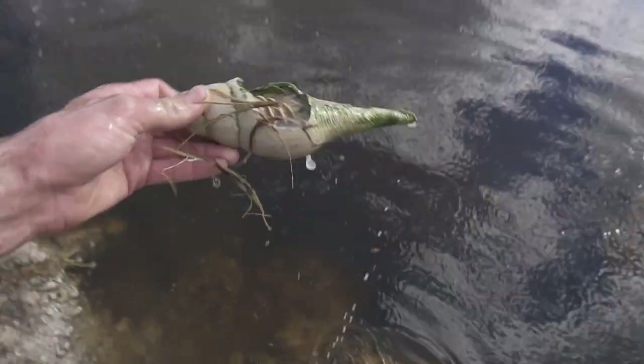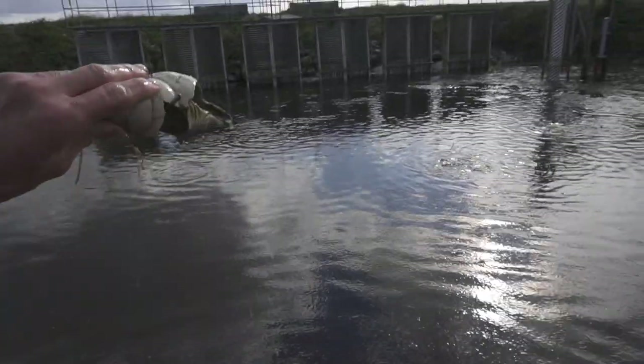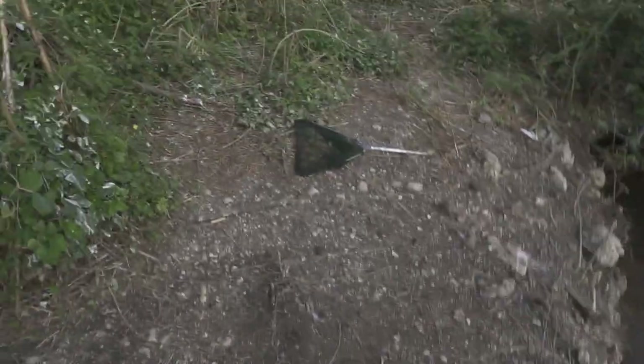Look at that conch shell — oh my god, is this a conch shell? It's a beauty right there.